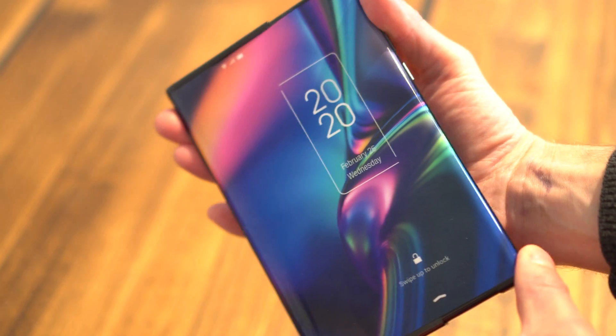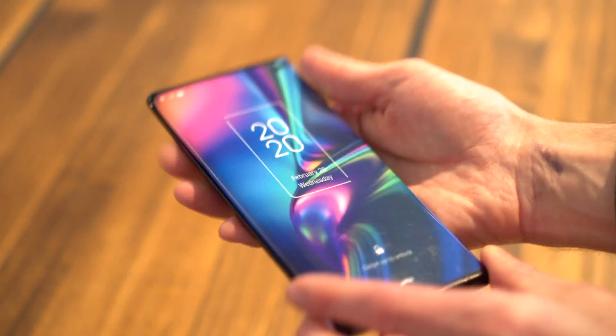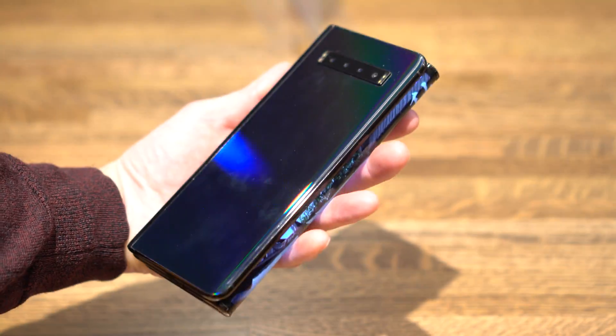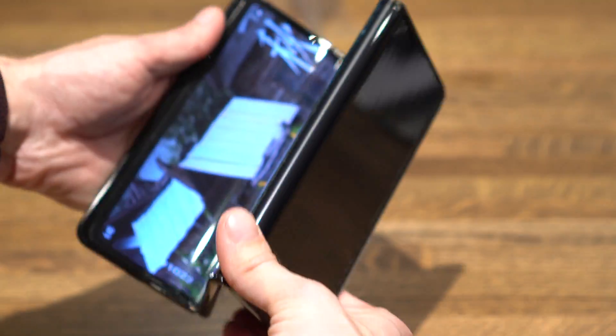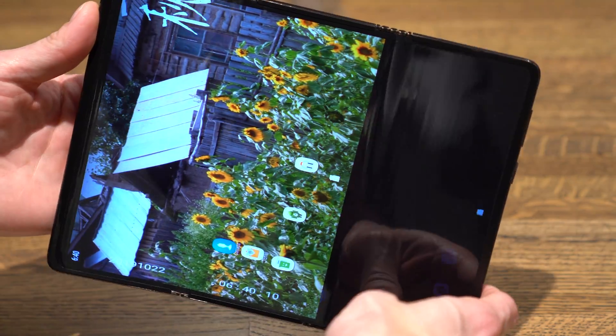These are just three out of three dozen different form factors of flex screen phones that TCL is experimenting with in their labs. But they're all just concepts for now. TCL told us they probably won't bring a flex screen phone to market until 2021.